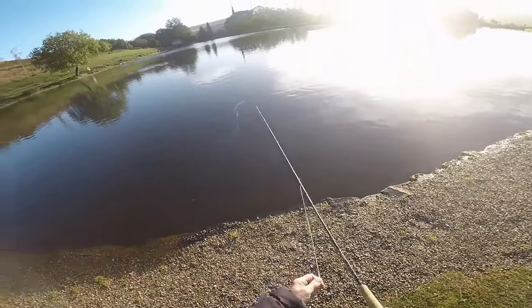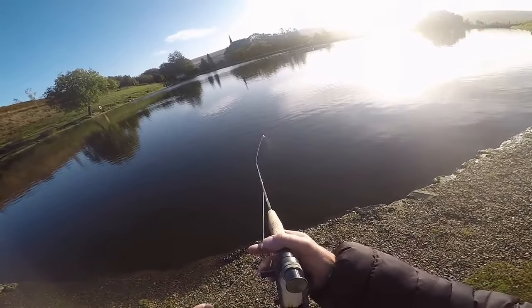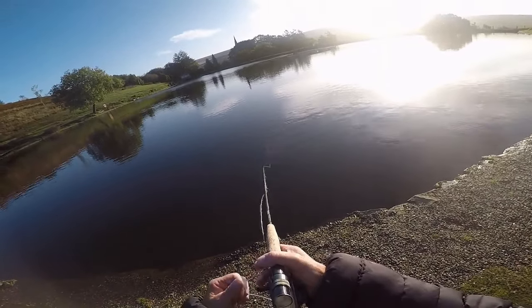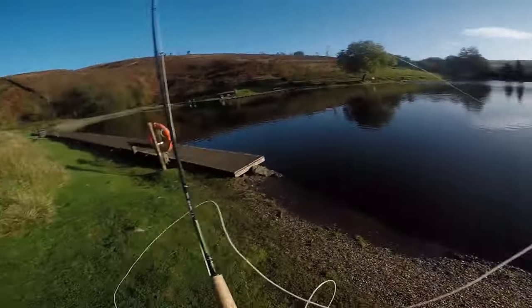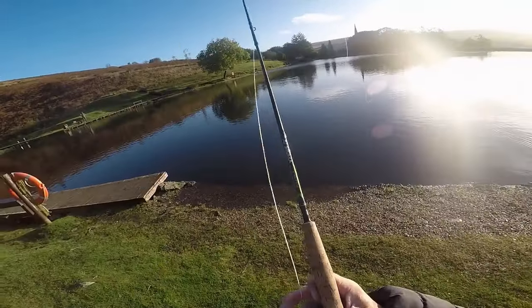Different area, slightly off to the right — bringing it back in 12-inch strips, pointing the rod directly at the fly. I wanted full contact on this one.